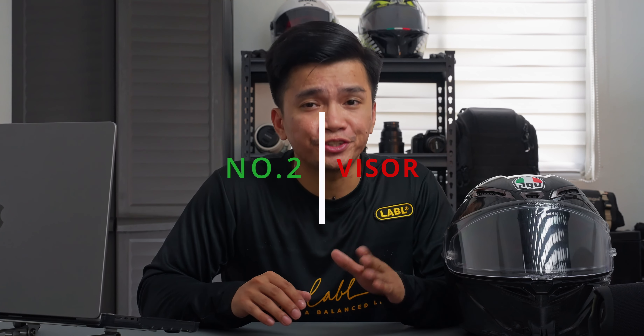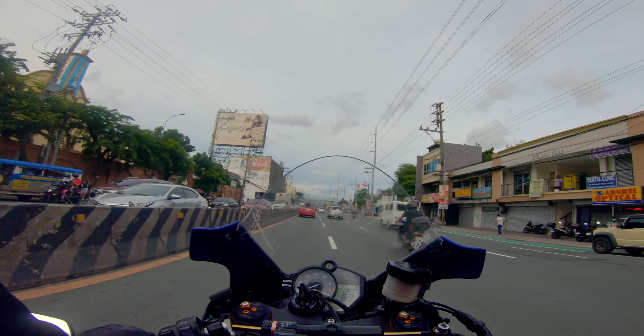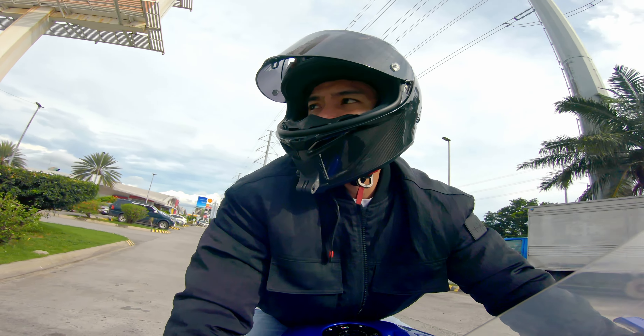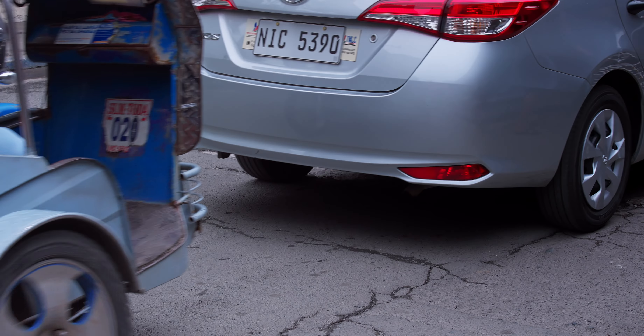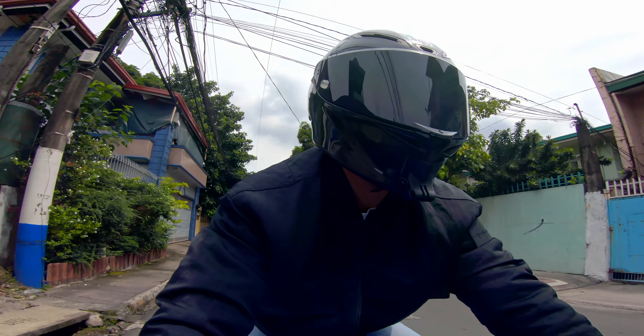Number two: visors. There are times when I'm riding in cities where I cannot put on much speed. I like to keep my visor open and feel the air coming into my face. I'm living in the Philippines, and there are a lot of bumpy roads and humps on the streets, and the visor keeps closing every time I hit them. Come on, AGV — even cheap helmets can hold their visors up.